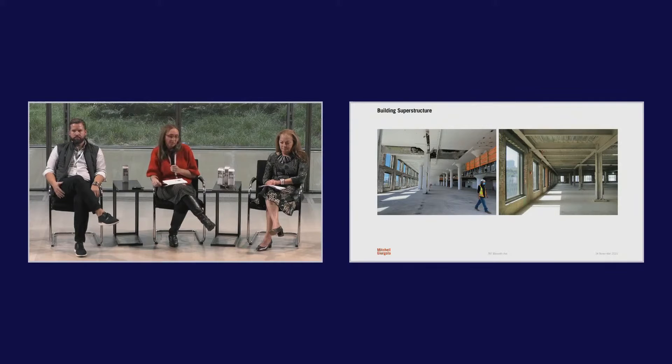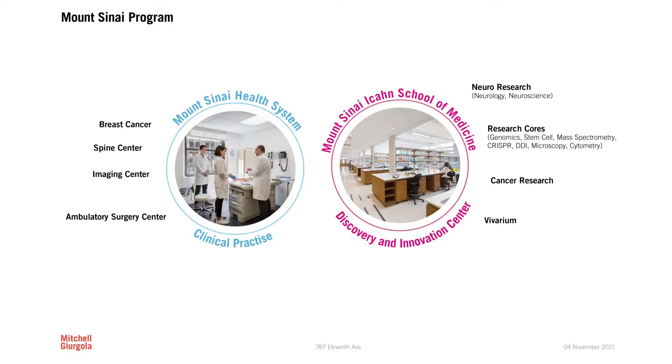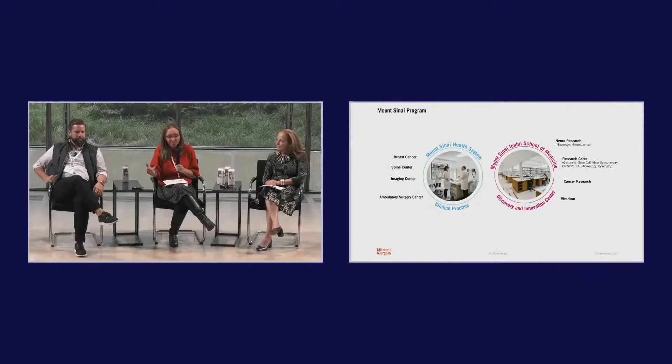This was originally a Packard auto plant — they sold and maintained cars there. Georgetown did a great renovation six years ago to convert it to office space. They raised the ceiling on the eighth floor. You can see the typical infrastructure with the mushroom capitals and the flat slab — great bones for a lab fit-out. Mount Sinai is putting in a combination of clinical and research. While this is groundbreaking at this scale, Mount Sinai has leased clinical practice space all over the city for decades, so they are very sophisticated at leasing and fitting out space.